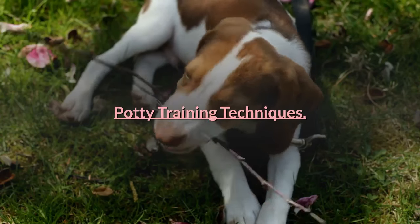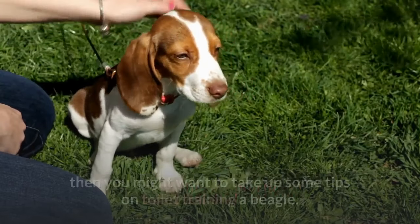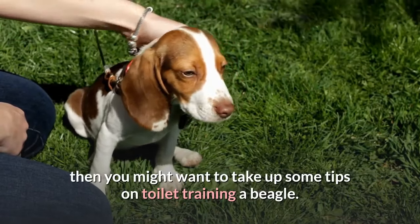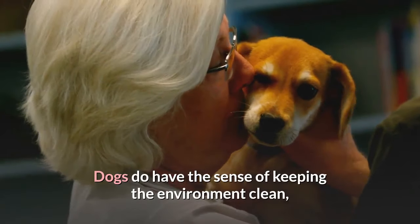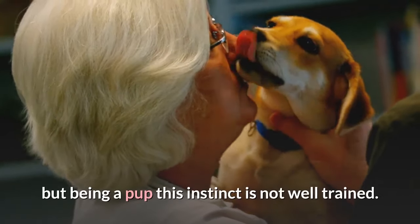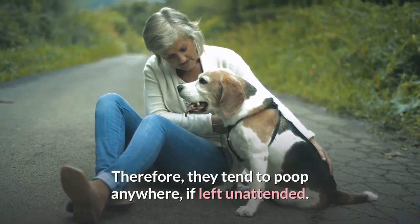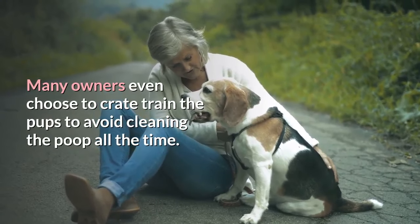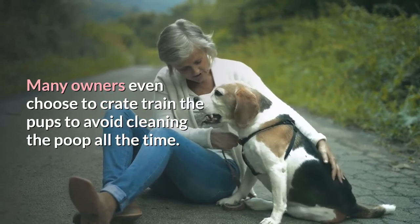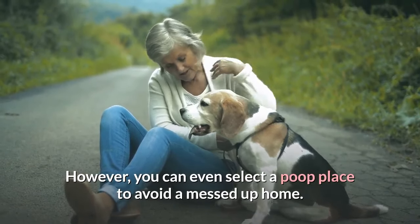Potty Training Techniques. In case you have made up your mind in bringing a beagle pup home, then you might want to take up some tips on toilet training a beagle. Dogs do have the sense of keeping the environment clean, but being a pup this instinct is not well trained. Therefore, they tend to poop anywhere if left unattended. Many owners choose to crate train the pups to avoid cleaning the poop all the time. However, you can even select a poop place to avoid a messed up home.